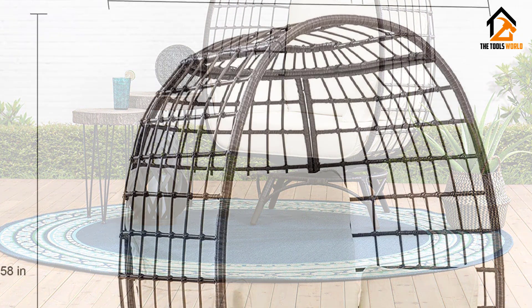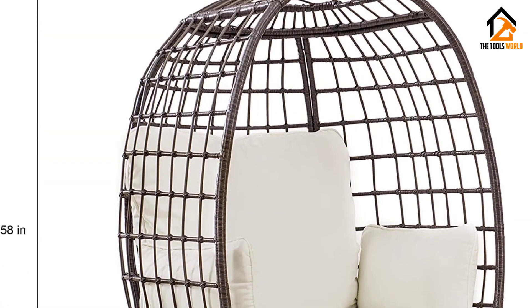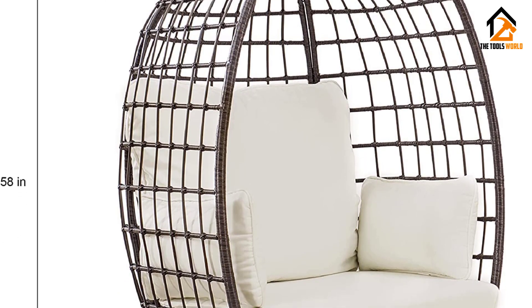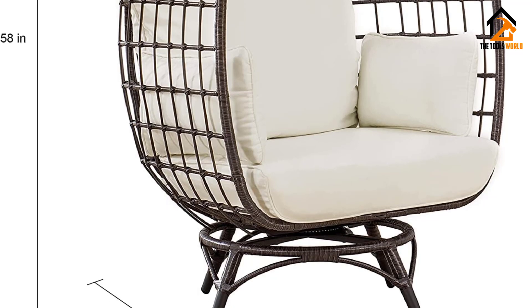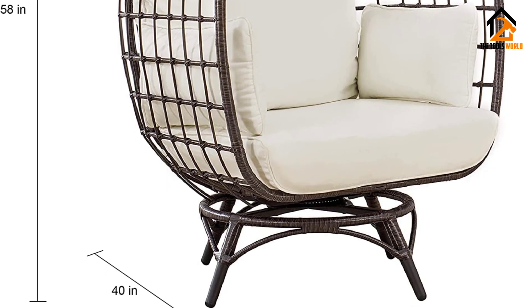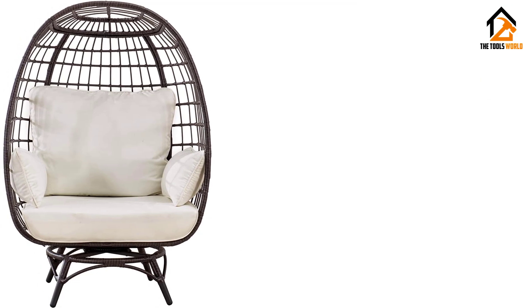Featuring a swivel base and all-weather wicker wrapped around a rust-resistant steel frame, the seat base has straps for extra support, and the high-back seat cushion and armrests are included. The main drawback is the chair's low weight limit, and while there's a choice of three frame colors, the cushions only come in white and aren't stain resistant.